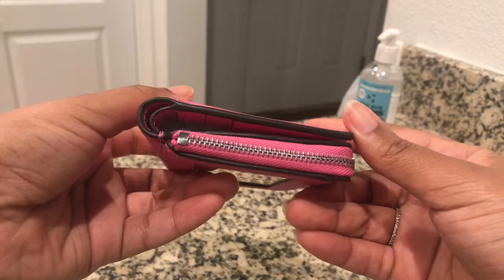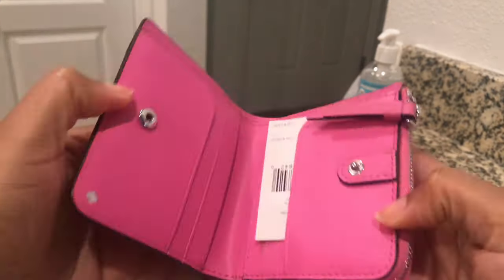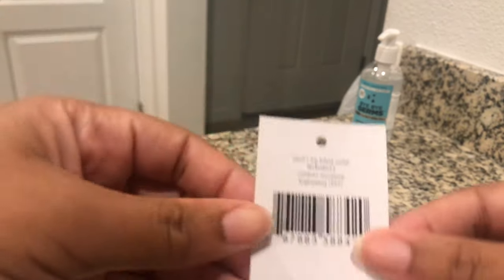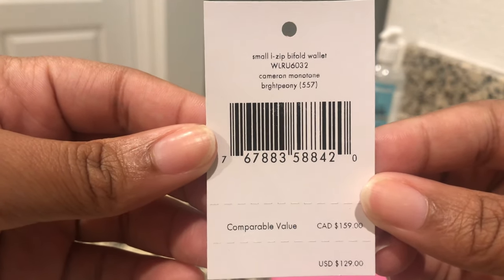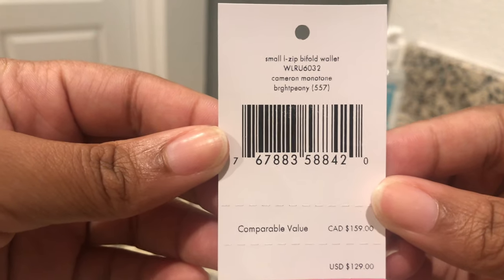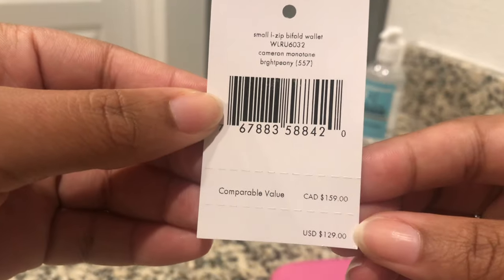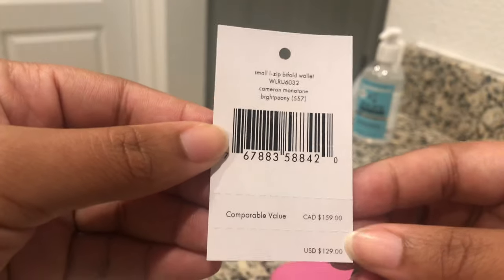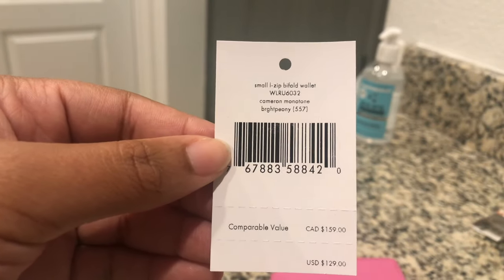There's nothing in it right now. It's pretty small, thin, and compact. It's the Cameron Monotone in the color Bright Bioni - a small L-zip bi-fold wallet. The retail price is $129, but I got it during a 75% off sale, so I got it for $39 plus tax.